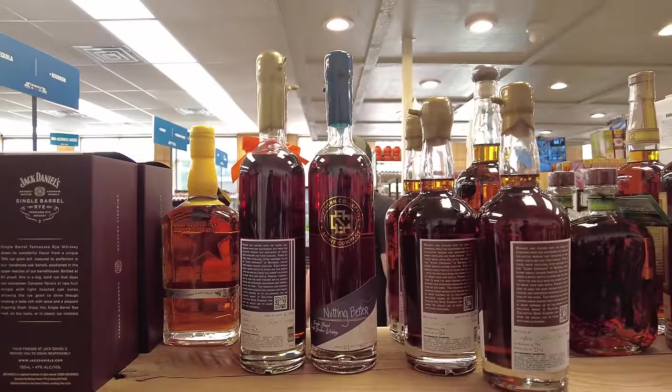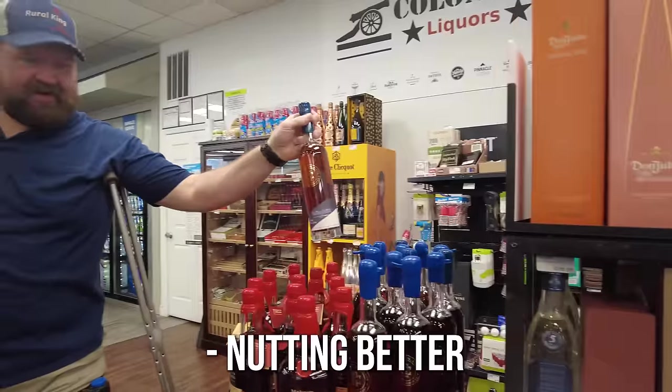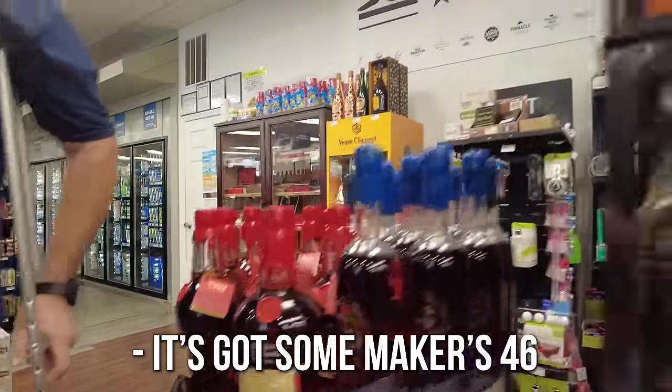Southern Collective bottle — haven't tried that yet. What do you think about those Southern Collective bottles? Well, you've actually had the Breakfast in Bed right there. Is that the sample you brought? Yes sir, nothing better. Have you tried that one? I have a bottle of that — it's good. This Maker's Cherry Bill is really good, it's got some Maker's 46 things in it though.